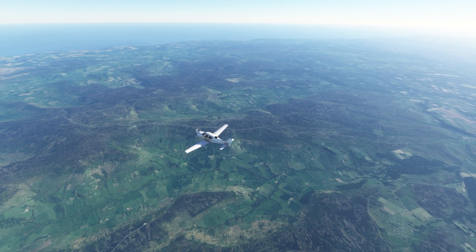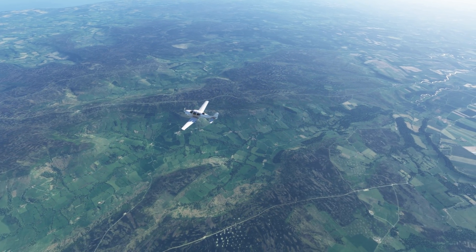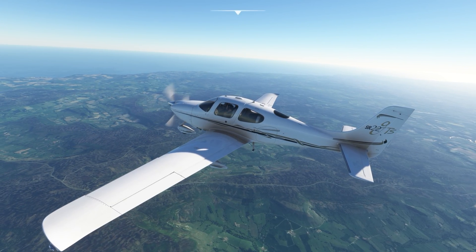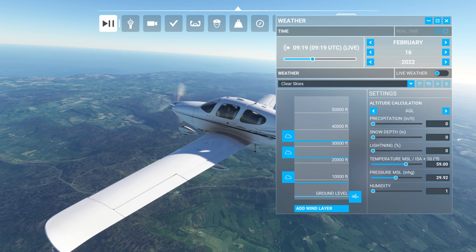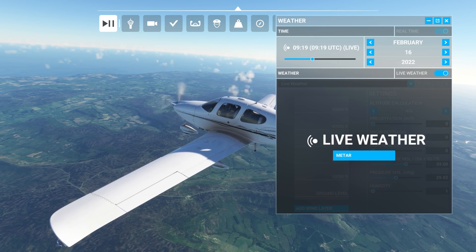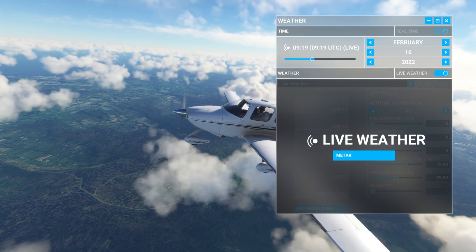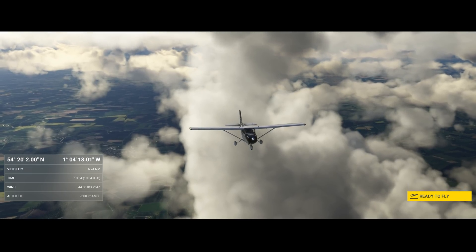Meanwhile, we're flying in sim here over the northeast of England. I've got the Clear Skies preset currently enabled, but we're about to change that to live weather. The idea here is to see just how fast the live weather data actually loads in. There were some problems where this was taking as long as five minutes to load in — apparently that has been fixed. And there come the massive changes for the wind; the flight model had to adjust for that, and you can see it's just a matter of seconds.